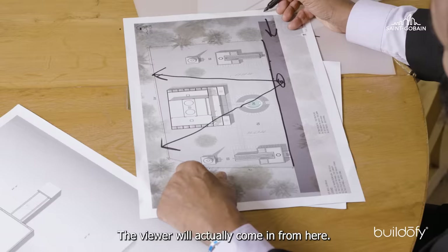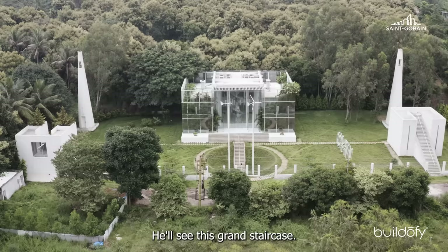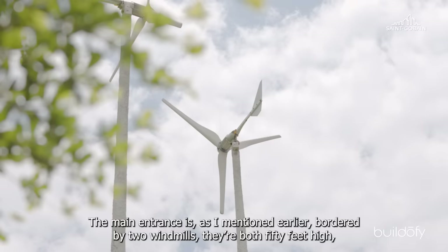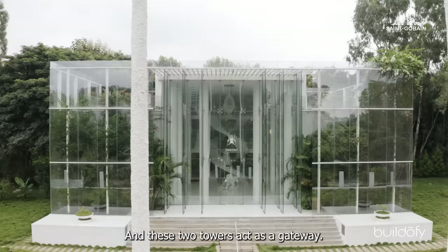The visitor will come in from here, pass through, and see this grand staircase. There's a gate, and then they come up to the main entrance. The main entrance is bordered by two windmills — around 50 feet high. They are the same height as the two towers, the stellae of the mind and the soul. So they form a quadrangle, so to speak, and these two towers act as a gateway.